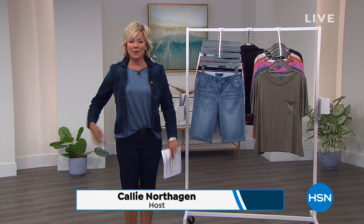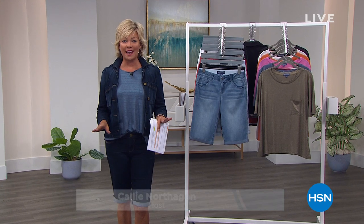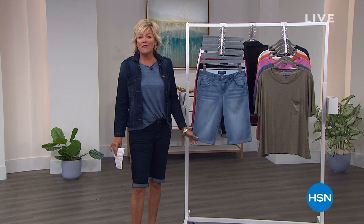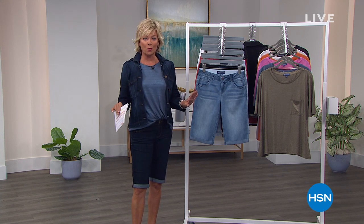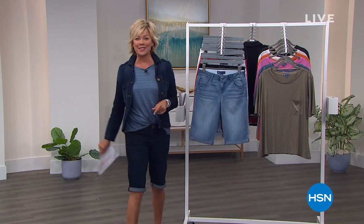I'm Callie Northagen. Hope you're ready to add a little bit of sunshine to your spring wardrobe. We've got a big event underway about your summer style, and we are here with the first of its kind from Democracy, one of our new favorite fashion lines at HSN. This is not just a Bermuda short — it is a Bermuda short with all kinds of features that are going to make you look and feel your very best. This is our Today's Special.